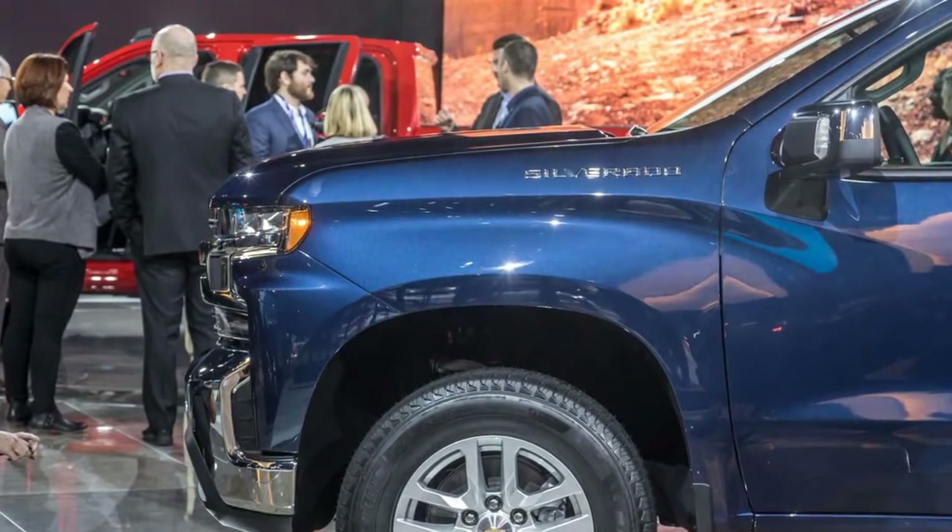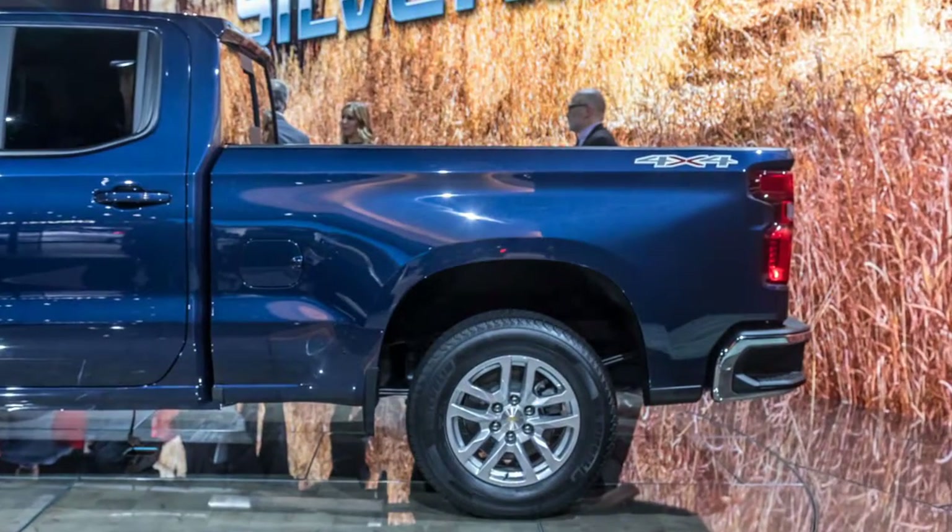There are plenty of straight lines as well. The grille, beltline, and tailgate are all bolt-straight.